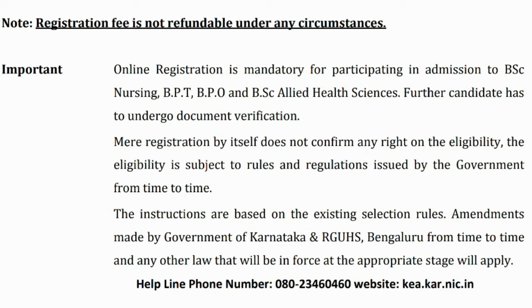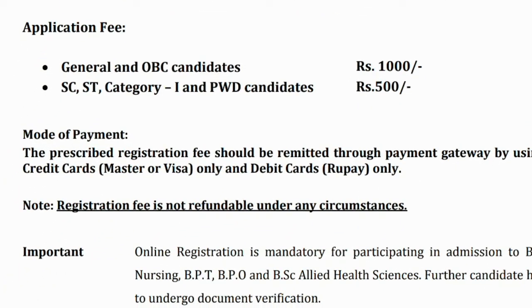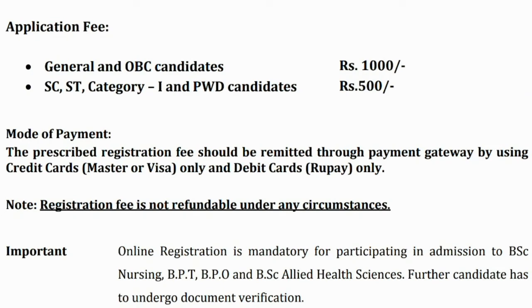You have to pay fees for this. The application fee is 1,000 rupees. For SC/ST category and PWD candidates, the application fee is 500 rupees. The prescribed registration fee should be remitted through payment using credit cards or debit cards only — Master or Visa card for credit, and RuPay for debit card. These are the only two modes through which you can make a payment.